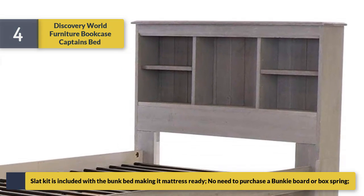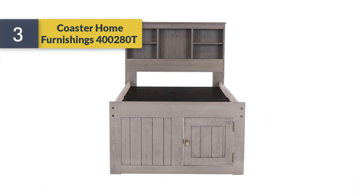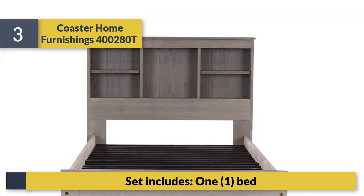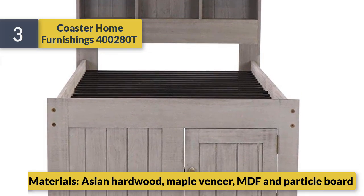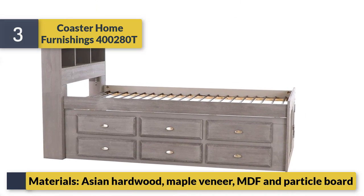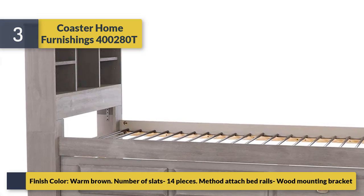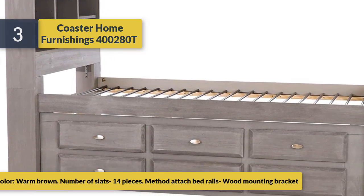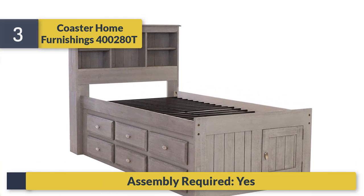Number 3: Coaster Home Furnishings set. Materials include Asian hardwood, maple veneer, MDF, and particle board. Finish color: warm brown. Number of slats: 14 pieces. Method to attach bed rails: wood mounting bracket. Assembly required. Bed size: twin.